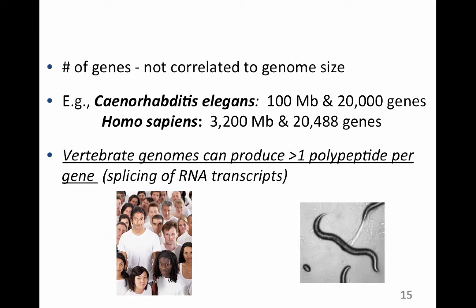We should also remember that vertebrate genomes can produce more than one polypeptide per gene. Through alternate splicing of pre-messenger RNA, the transcript can be spliced differently — removing introns so only exons remain — producing different mature transcripts ready for translation at the ribosome. In vertebrate animals, each gene doesn't necessarily specify just one polypeptide; alternate splicing means we can get more than one polypeptide per gene.